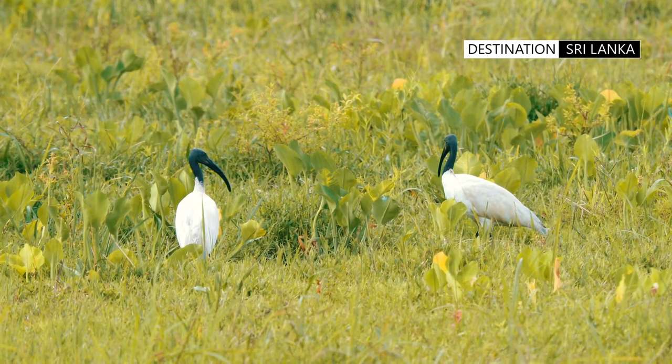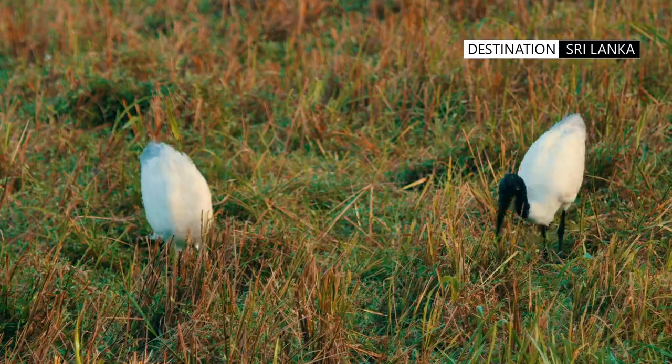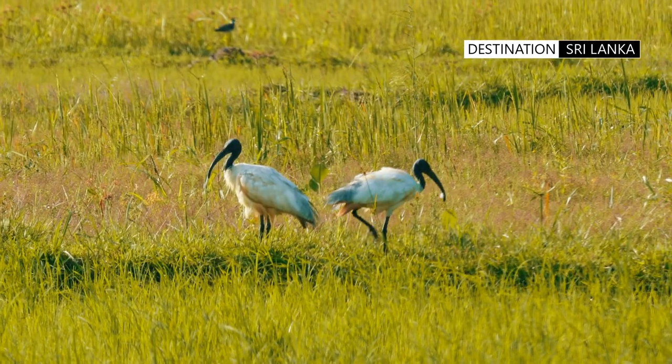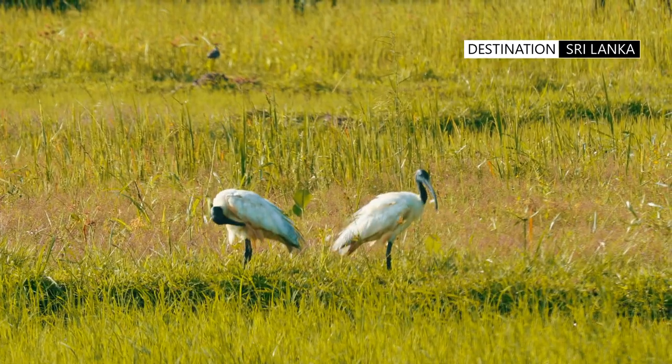It probes the mud and shallow waters with its long down-curved bill, foraging for fish, frogs, insects, and small water creatures.